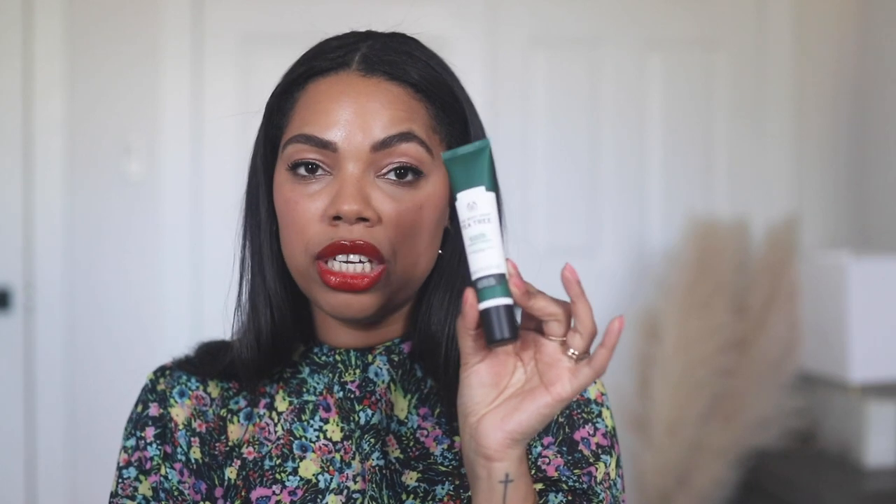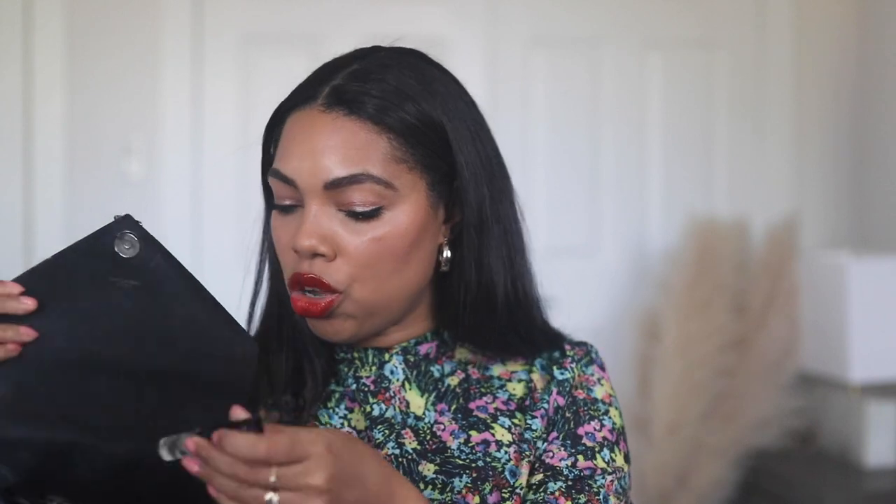I always have a hand cream in my bag — or really any cream. Sometimes I need to put cream on my kids' faces, their hands, their knees, or my husband's hands, so I always carry one. This is the Body Shop Tea Tree In Control Hydrating Cream. There's no specific reason for this one — it's just whatever I grab from my bathroom. It changes up quite frequently.